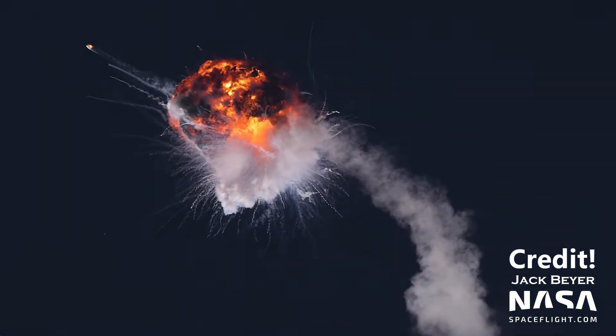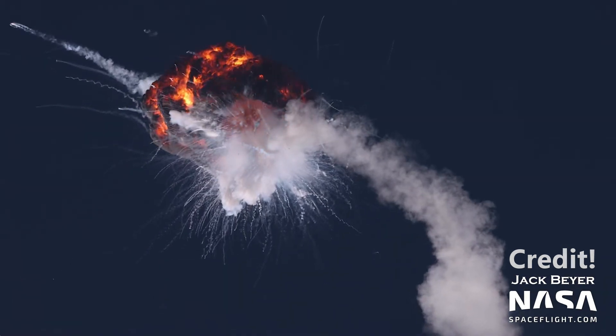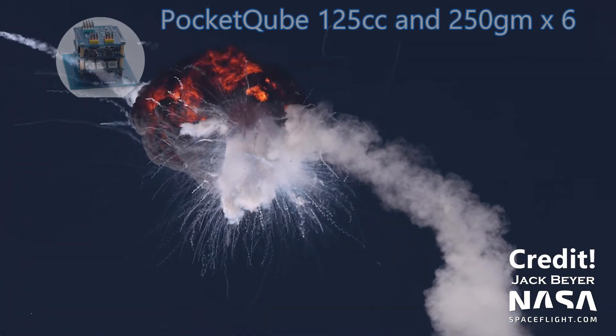The rocket was carrying a variety of small payloads, including six pocket cubes. A pocket cube is a very small satellite, just one eighth the volume of a cubesat, and has a mass of no more than 250 grams. These were first developed by Moorhead State University and Kentucky Space to help universities around the world perform in-space experiments.